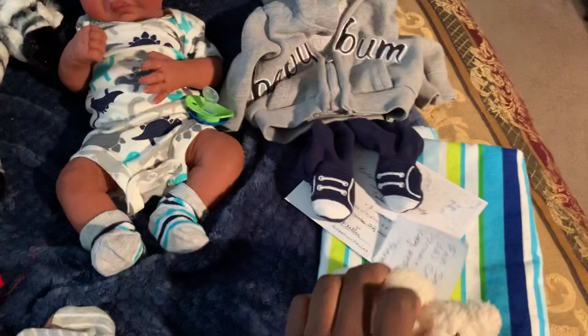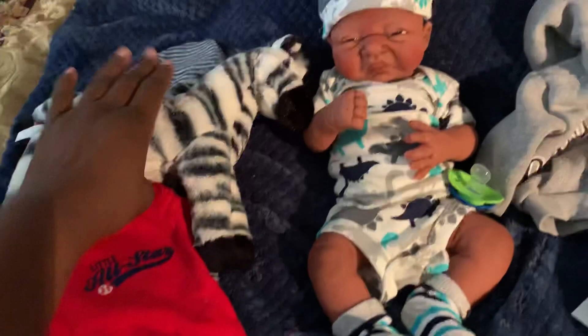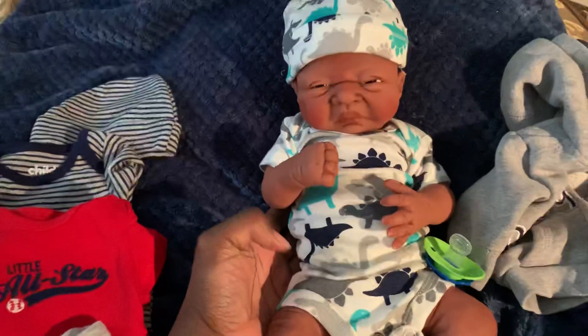He comes with all of these items here: the little jacket, the pants, the little outfits over here, the Patsy, and he comes with a bottle.